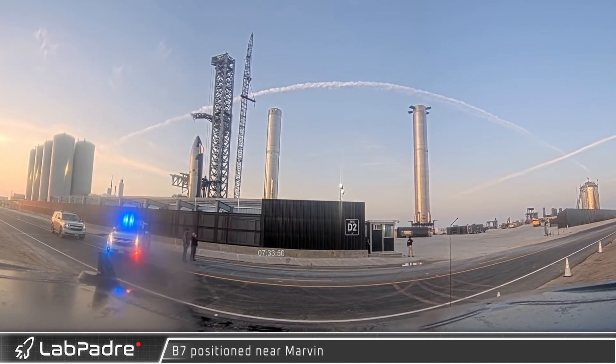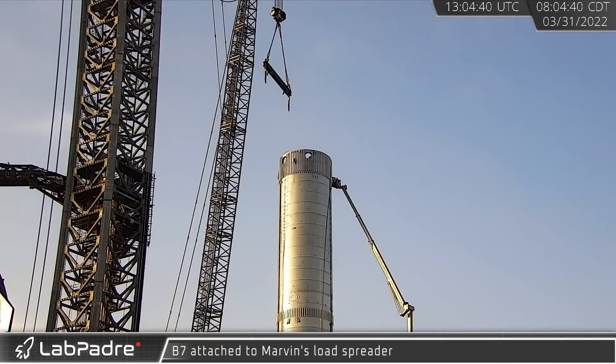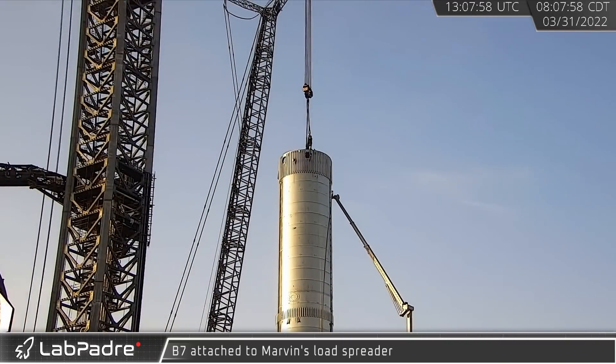Booster 7 finished its journey, joining Booster 4 at the launch site. The new vehicle was brought over to Marvin and was soon attached to the crane load spreader.